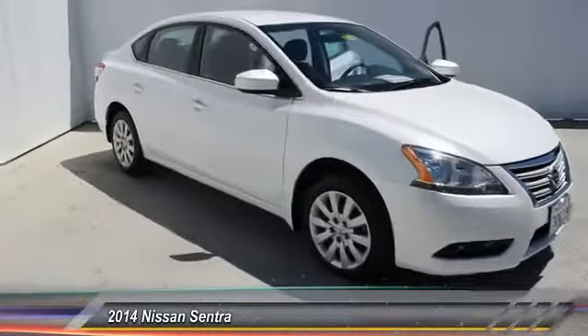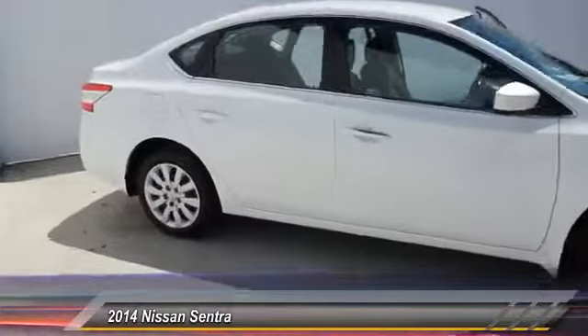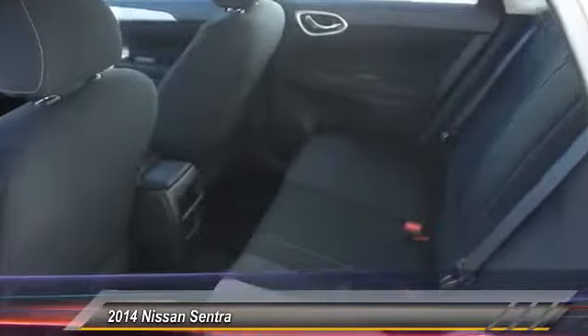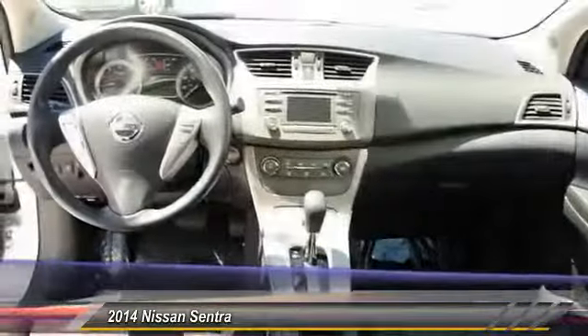The 2014 Nissan Sentra. With its spacious and versatile interior and stellar 34 miles per gallon fuel efficiency, the Nissan Sentra is the obvious choice for anyone who wants to enjoy a stylish and comfortable ride, and is priced below $20,000. This vehicle has less than 5,000 miles. Here are some of this vehicle's great options.